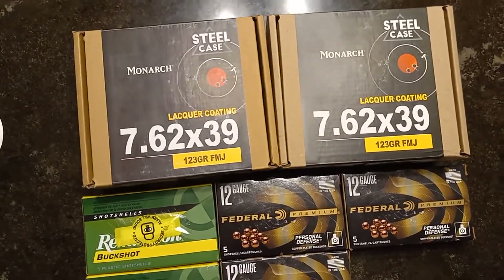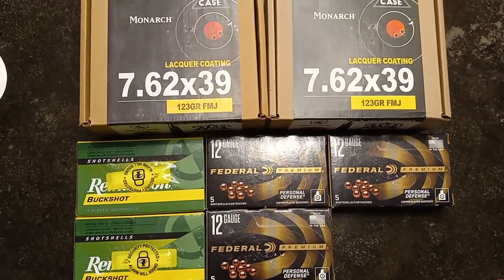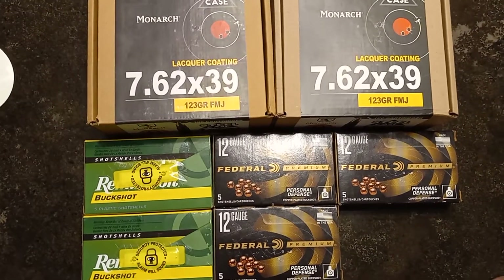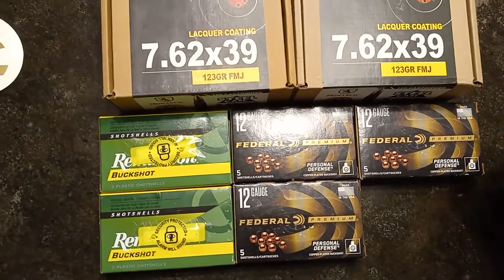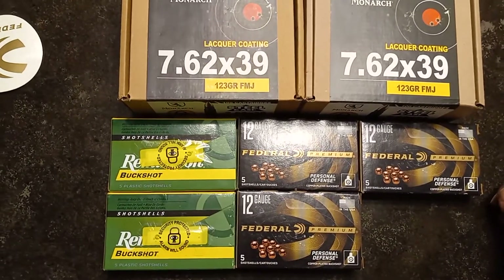Make sure you guys get on this, because this could actually be a thing of the past sooner rather than later, due to the ban on Russian import steel case ammo. Take advantage — do not be lax, get as much as you can while you can.